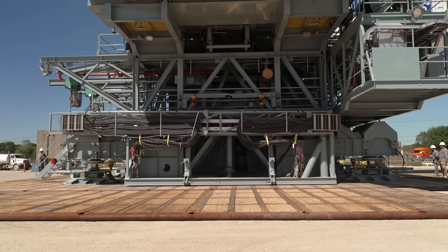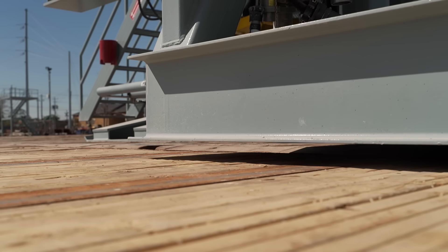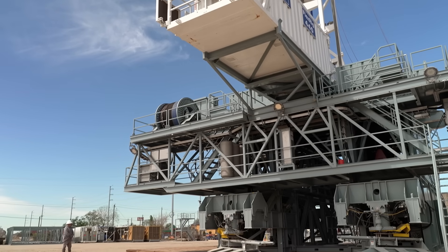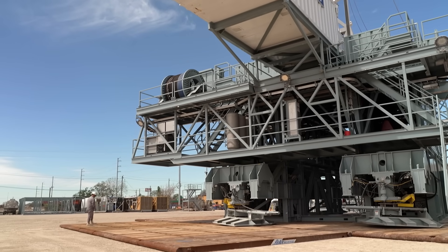Have you ever seen a rig walk over land? Step into the future with H&P's Walking Rig, a fully automated marvel that is sidestepping the inefficiencies of heavy equipment logistics.